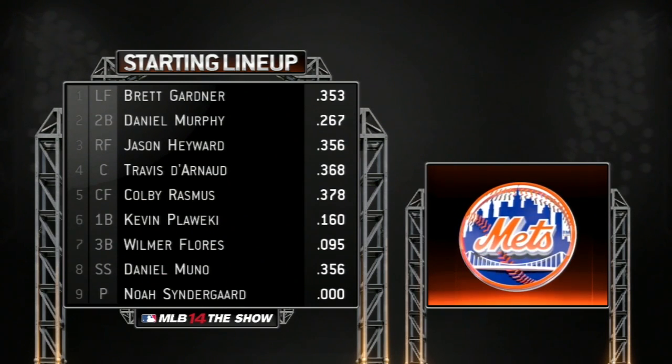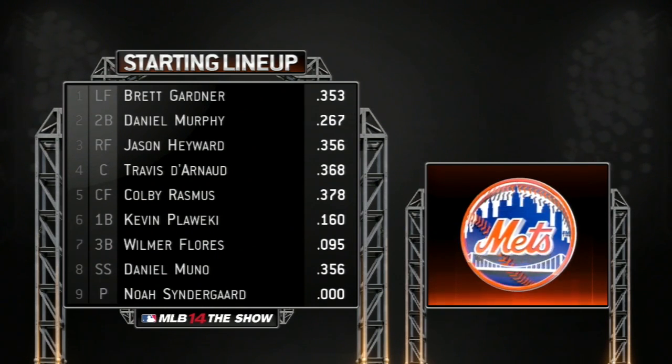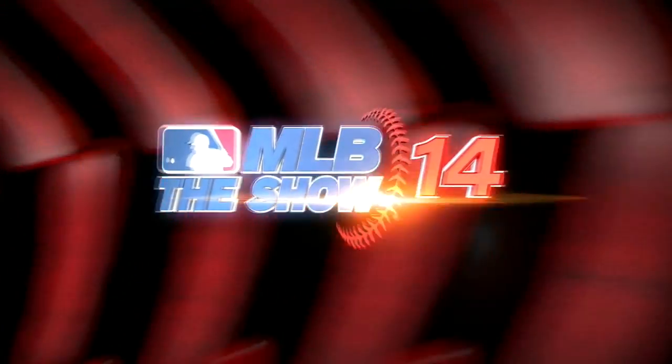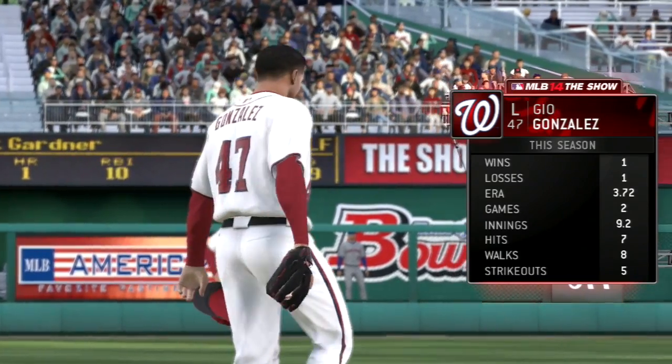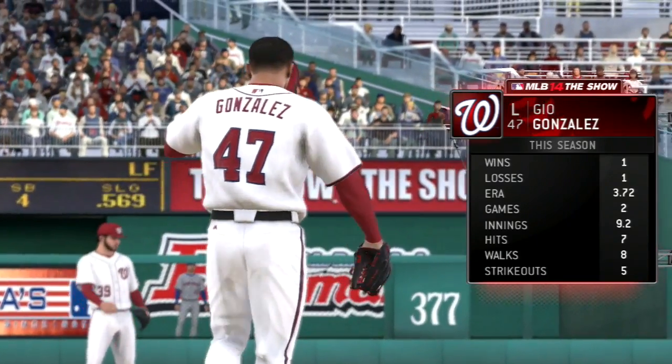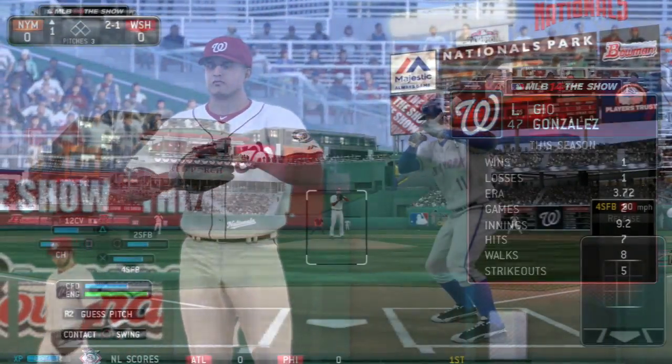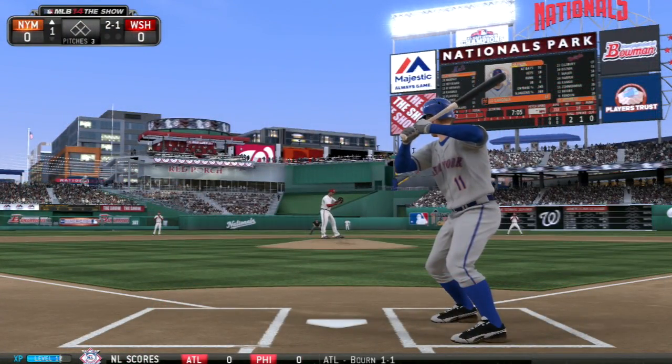Our lineup today will be Brett Gardner, Daniel Murphy, Jason Hayward, Travis Arneau, Colby Rasmus, Kevin Paweke, Daniel Muno, and Noah Syndergaard. David Wright is getting the day off because his energy bar was really low. We are going up against left-hander Gio Gonzalez, who is 1-1 with a 3.72 ERA in 2 games pitched.